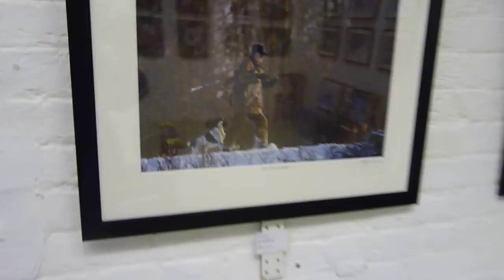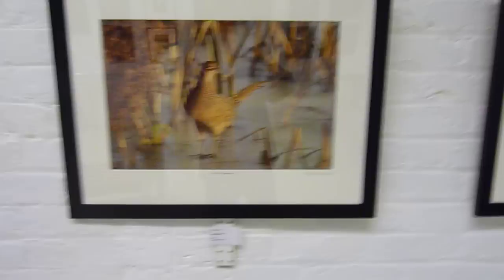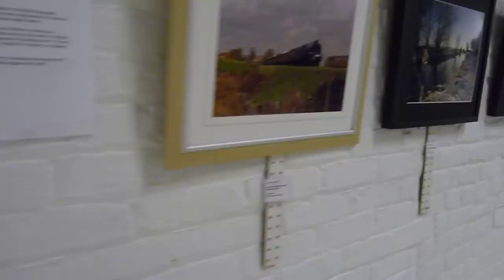And interesting people. We can see a hen pheasant, a bittern. Moving into the third room.